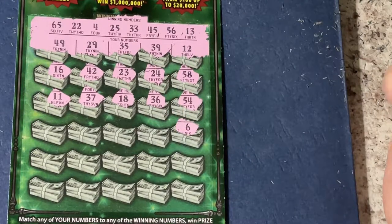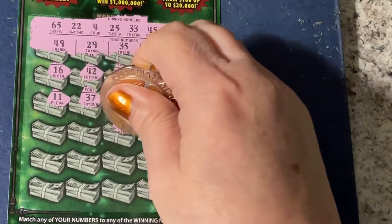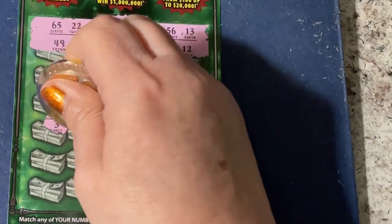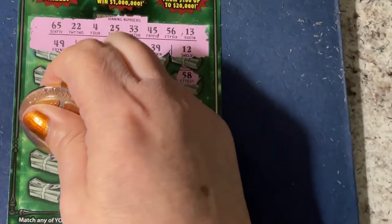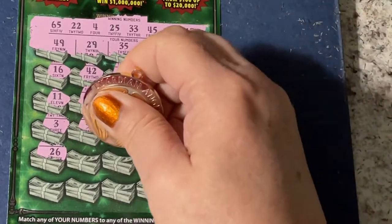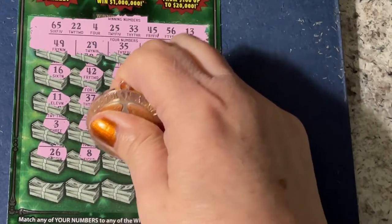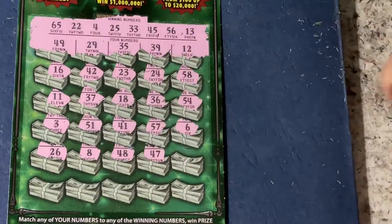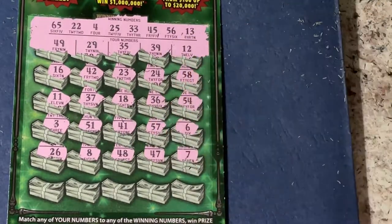Next row: we have a 6, a 57, 41, 51, and a 3. I'm getting a lot of one-off numbers. There's a 26, an 8, a 48, a 47, and a 7.